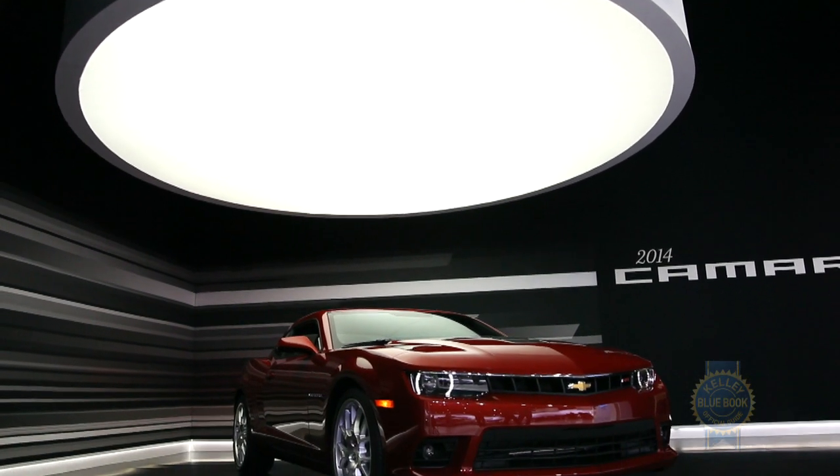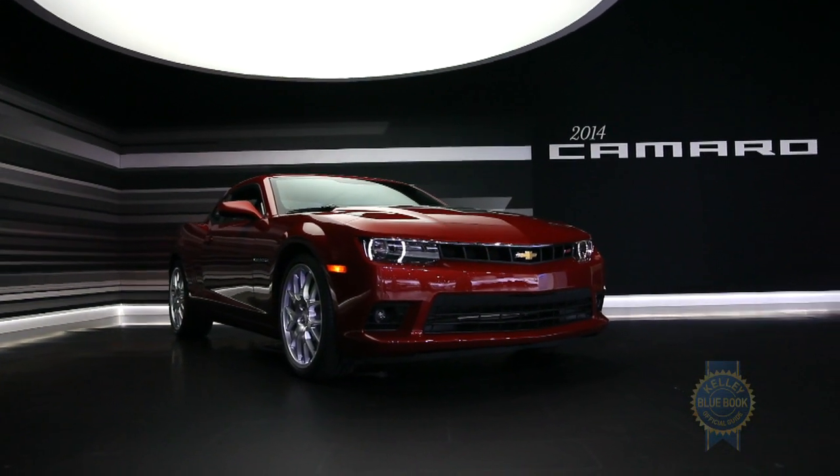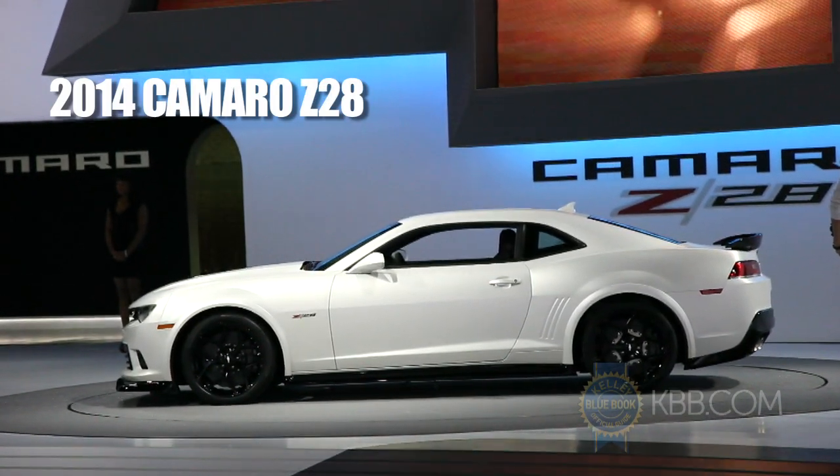Congrats, Camaro fans! At the 2013 New York Auto Show, Chevy introduced a refreshed 2014 Camaro, and it looks good! In even cooler news, Chevy also used the occasion to reintroduce a Z28 to the lineup.